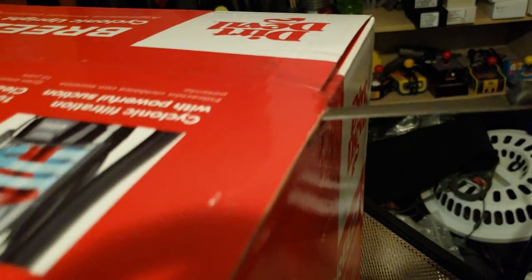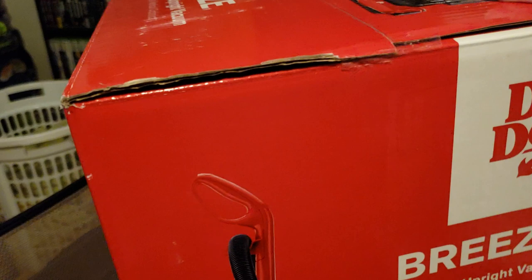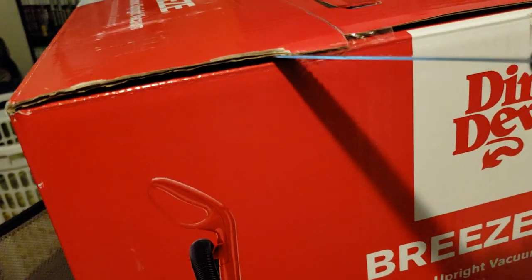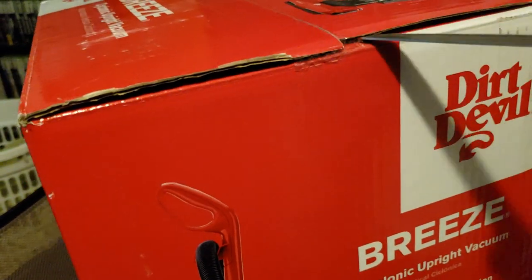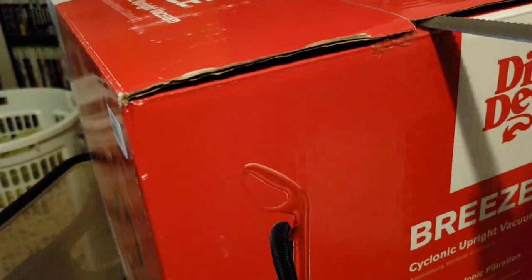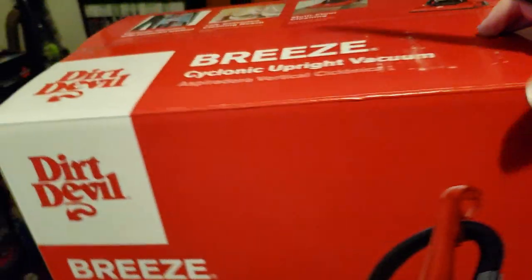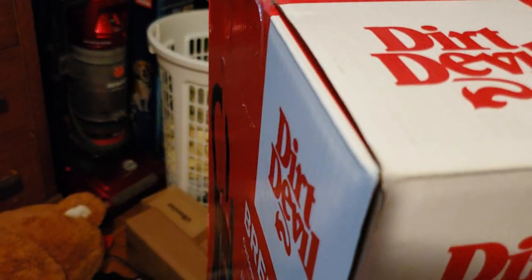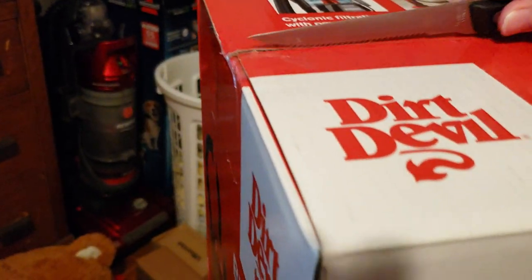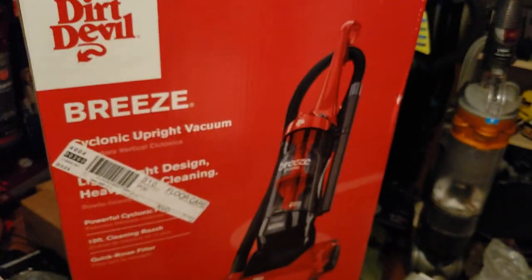As usual, you have this really weak tape that doesn't hold all that well, especially against a serrated knife like this. None of these seals were broken, like they were on a few other vacuums that I've unboxed recently. I'm going to poke through there and slice through that so I can start opening it.